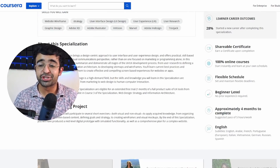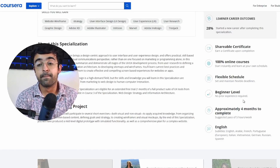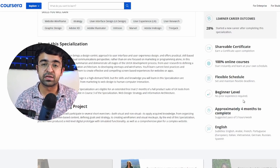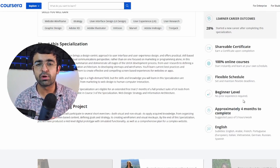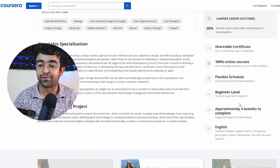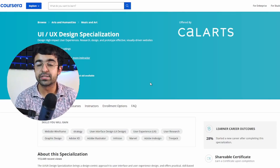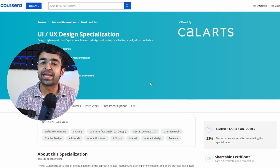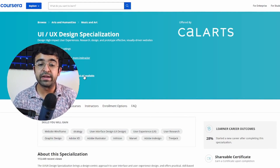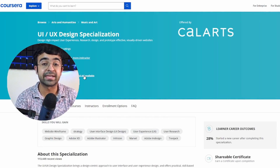Did I mention it's much shorter than the Google UX certificate? So if you can't really spend months on end on the UX certificate and want something a little more linear and lenient, this is the course to go for. Also, if you're wondering about fees — if you're already a Coursera user, you can get this for free, or you can get financial aid from CalArts and essentially do it for free.